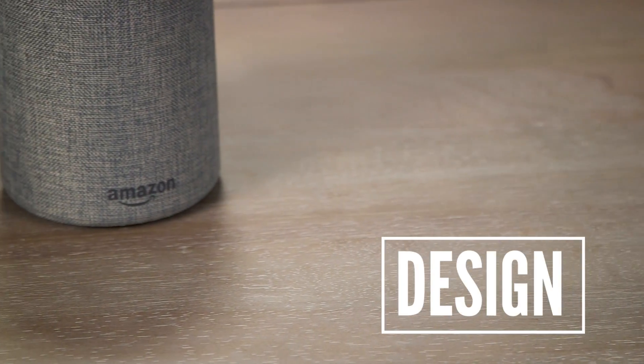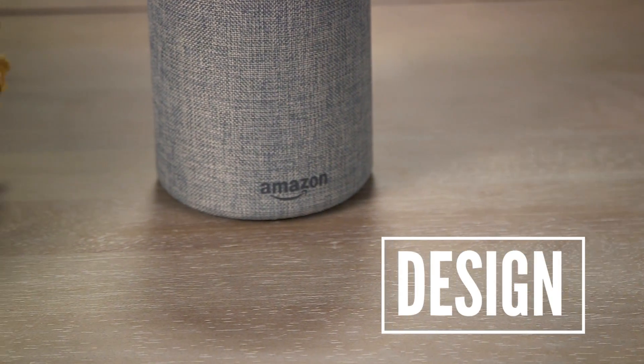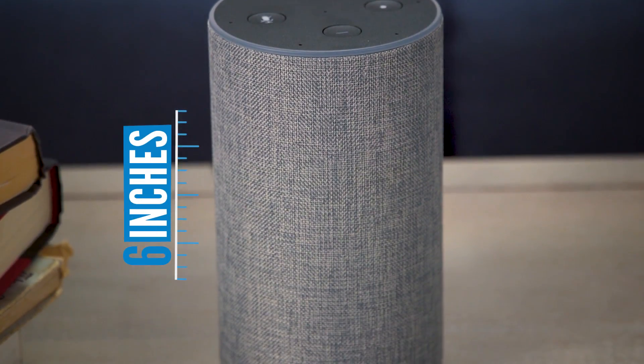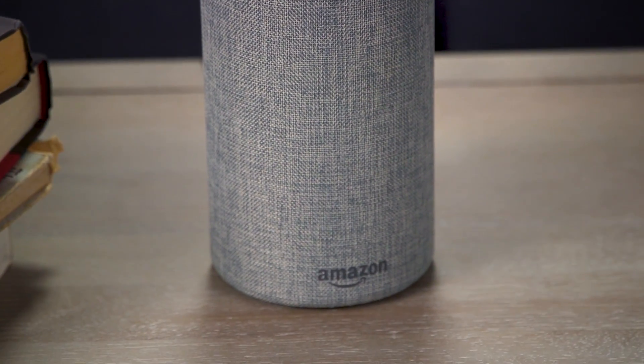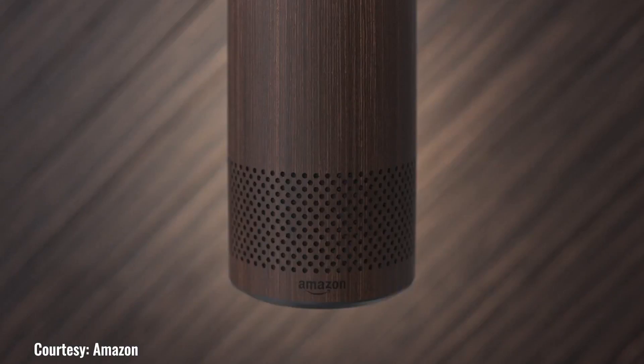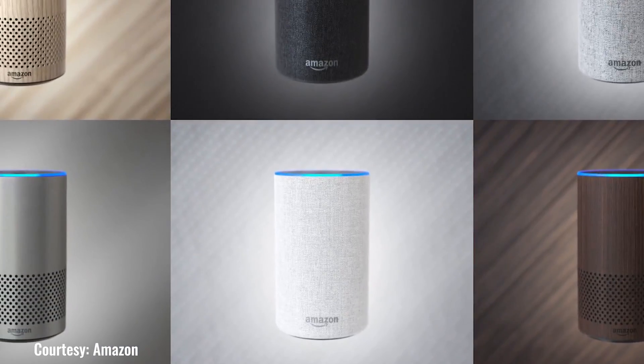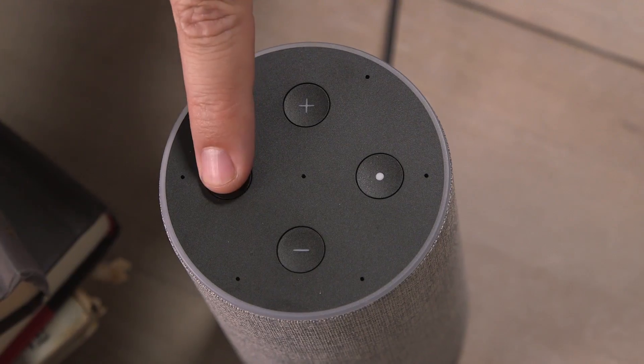The latest generation of Echo added some useful and customizable design features. It's a bit more compact than the original Echo and stands about 6 inches tall and is a little wider than a soda can. There are three fabric colors and two faux wood finishes to choose from, which allows you to customize the look of your smart speaker to match your current home decor.